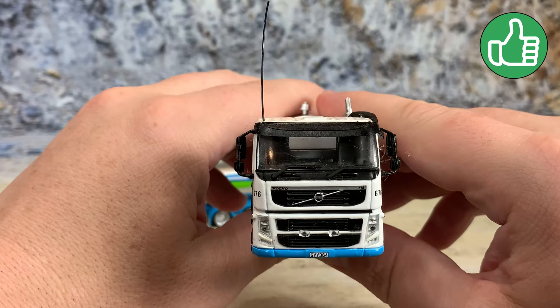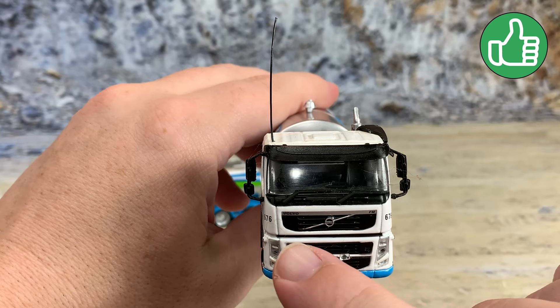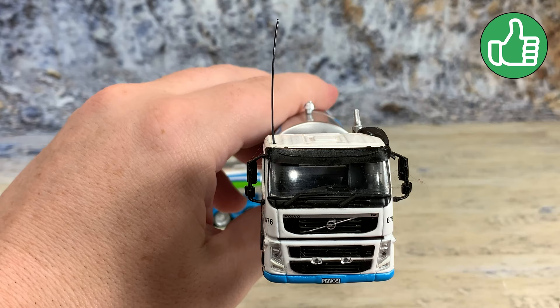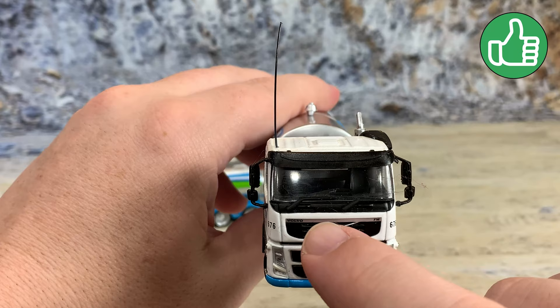Around towards the front, you can see the seats inside, the Volvo name tampo'd on the cab, the Volvo logo tampo'd there, and the number plate which is their license plate. The headlights, marker lights, and extra lights are all individual jewel-style lights.